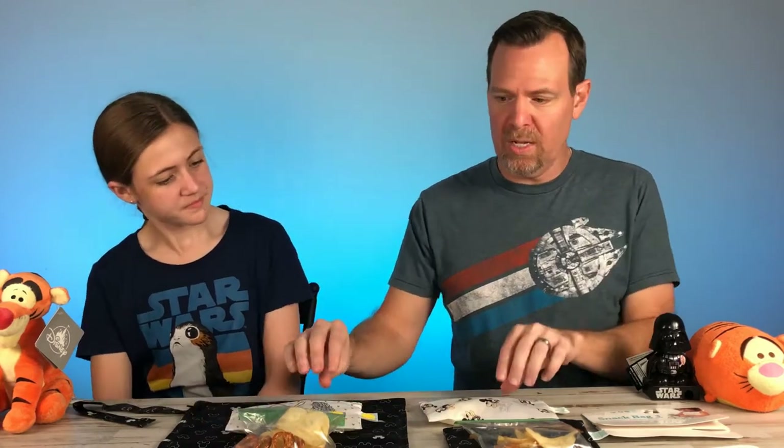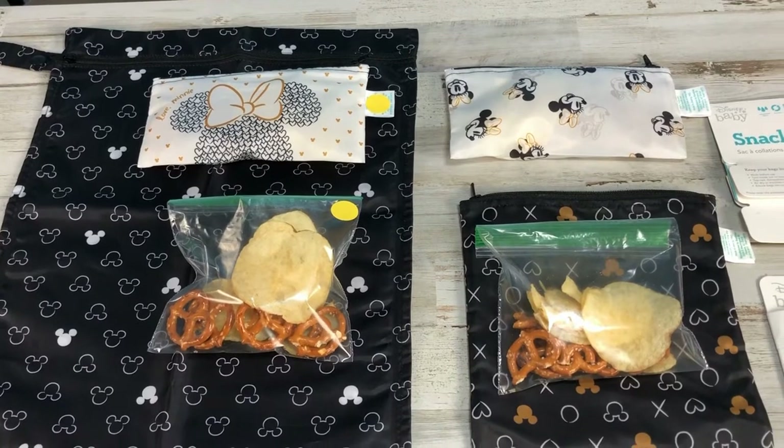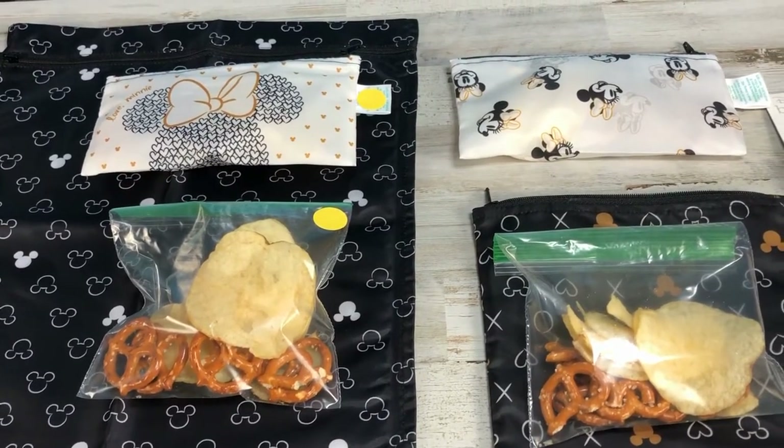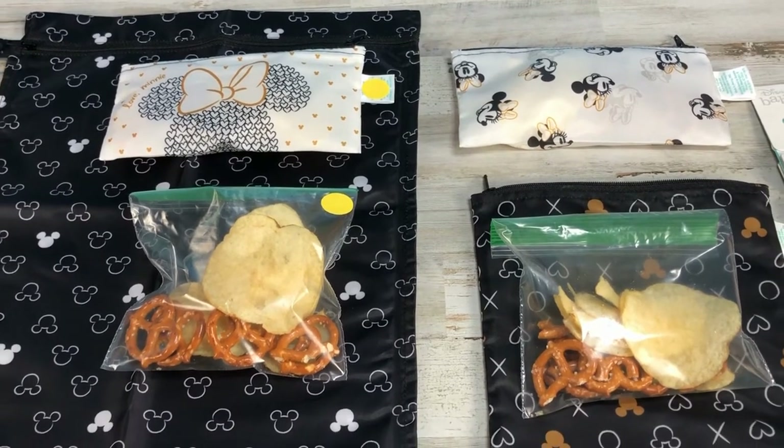Hey, I'm Candace. I'm Mike. And behind the camera is Kennedy. Today we're taking a look at this 14 by 12 wet bag as well as these three snack bags. Each bag has some snacks inside. Yellow dot means they are inside overnight, and without a yellow dot they are outside in the garage overnight.